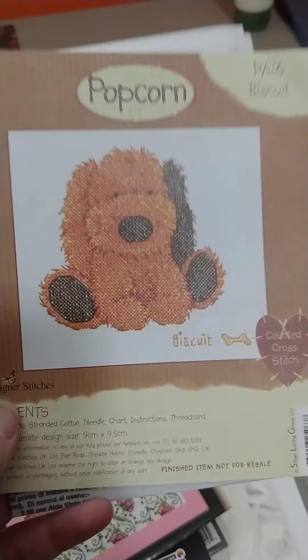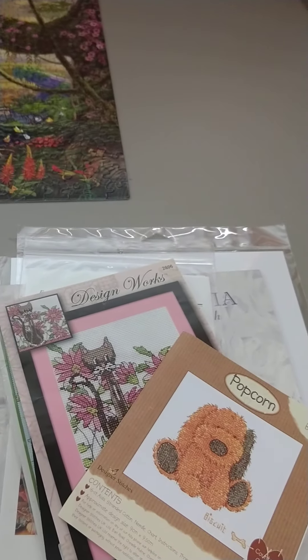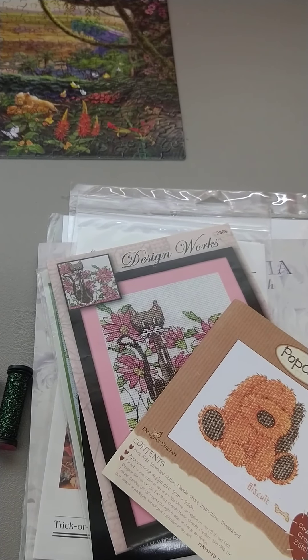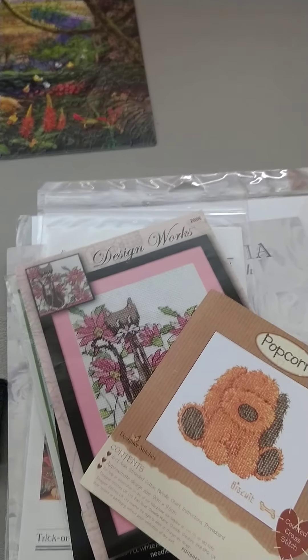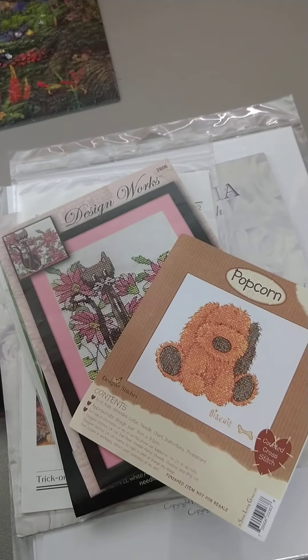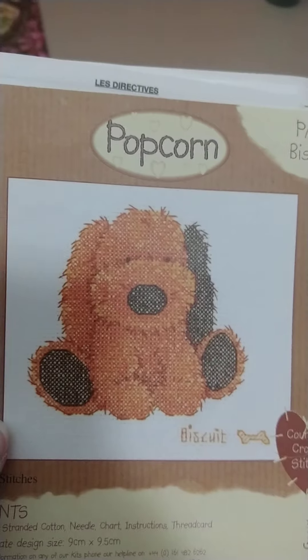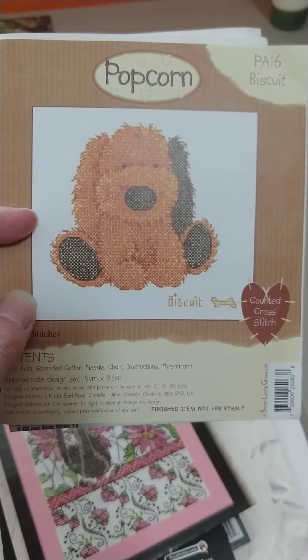Number three here is Biscuit, just the chart. They unfortunately don't give you options — they don't tell you the DMC colors. They say things like very dark brown, brown, tan, pale tan, et cetera, but they don't tell you if it was DMC or what have you. So it might be a little bit trickier to pick out colors. I'm not the best at conversions. But yeah, that's number three.